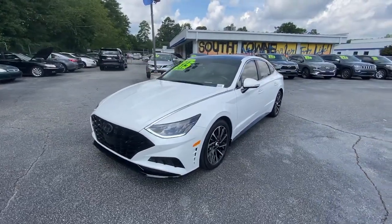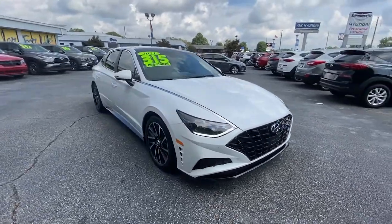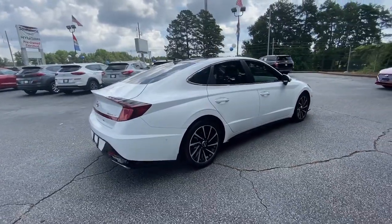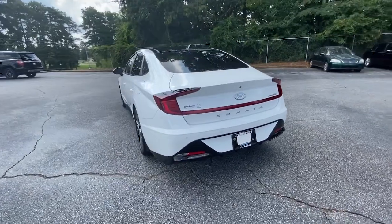Your next car could be the 2021 Hyundai Sonata. With less than 25,000 miles on the odometer, this vehicle stands out from the rest. Whether you're commuting or cruising country roads, this smooth and spacious Sonata makes travel a treat.